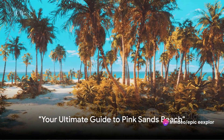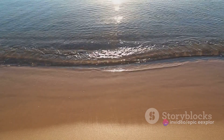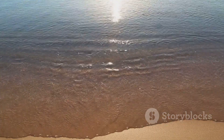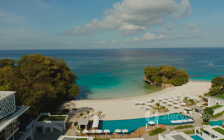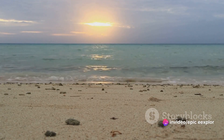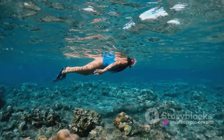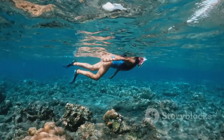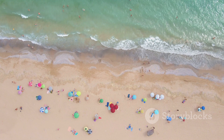Planning a trip to Pink Sands Beach? You're in for a treat. The ideal visit time is during the dry season from November to April. Consider cozy beachfront villas or resorts for accommodation. To maximize your experience, explore early mornings and late afternoons, with its captivating beauty and endless opportunities for adventure. Pink Sands Beach is truly a destination like no other.